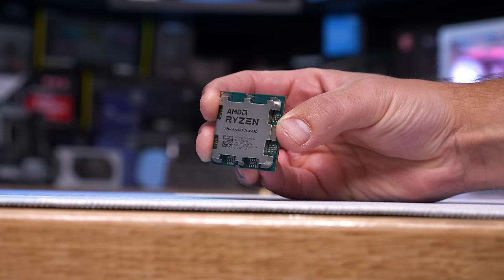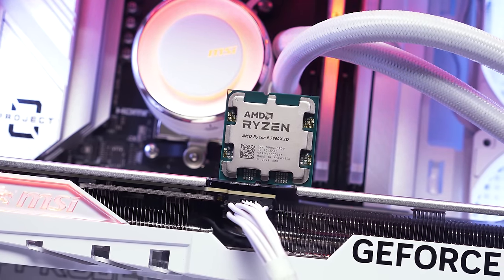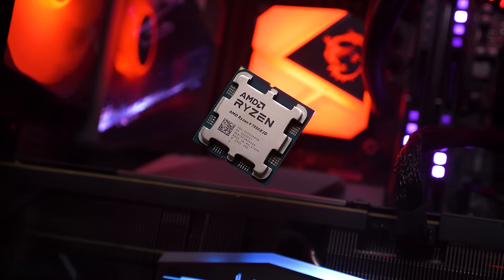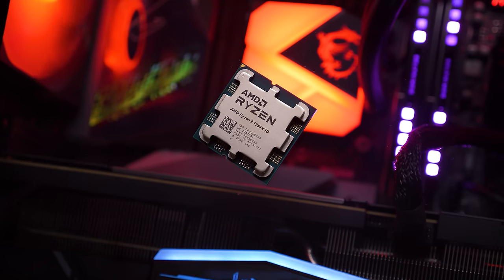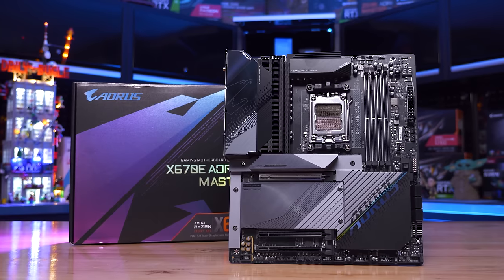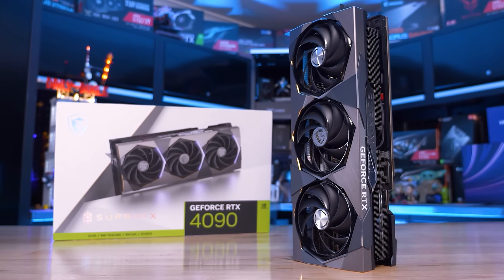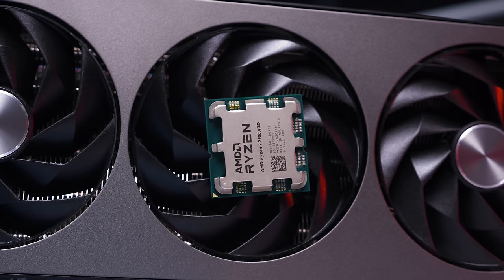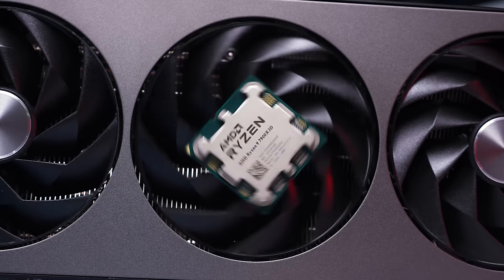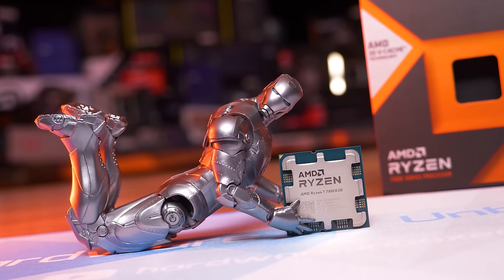The only problem is there's very little benchmark data online, since this part never had a review program. So I finally went out and got one and threw our battery of gaming benchmarks at it, comparing it against the 7950X 3D, 7800X 3D, and the rest of the Ryzen 7000 series. For testing we're using the Gigabyte X670E Aorus Master motherboard with the latest F22 BIOS, a 32GB DDR5-6000 CL30 kit, and the GeForce RTX 4090 at 1080p for CPU-focused gaming benchmarks.